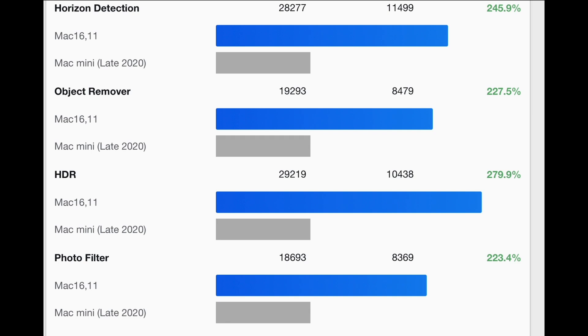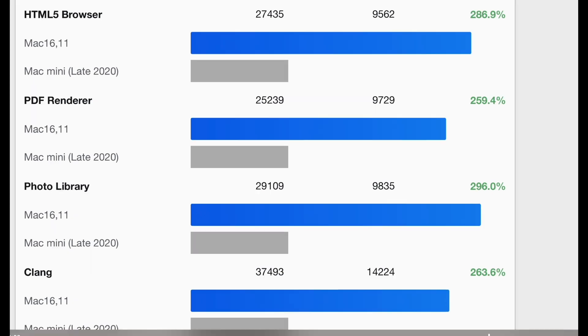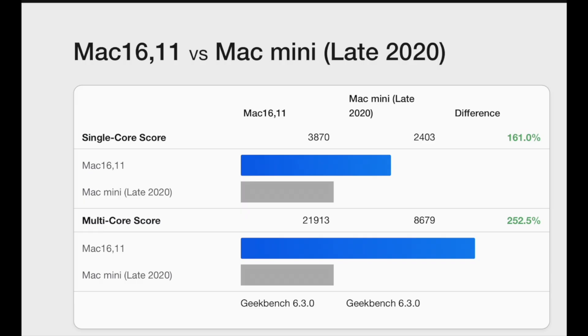So there you have it — an upgrade so significant it's almost unbelievable. Whether you're slicing files, running multi-core tasks, or just want the fastest machine for the job, the M4 Pro Mac Mini is in a league of its own. What would you use all this extra power for? Let me know in the comments. Thanks for watching, and we'll see you next week.